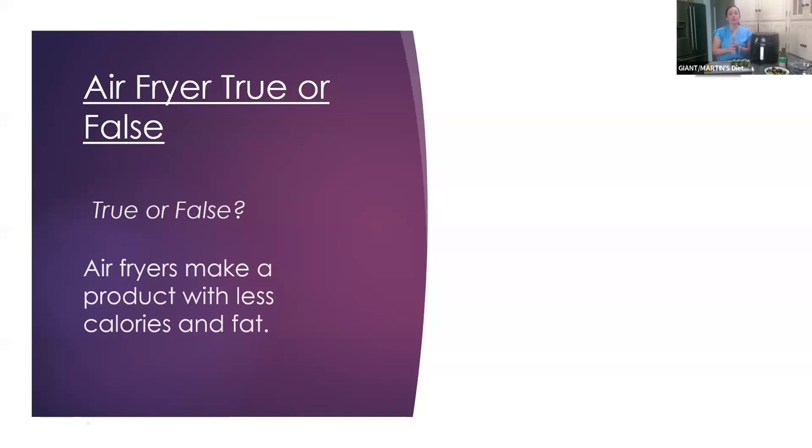Next one: true or false, air fryers make a product with less calories and fat. A lot of you are answering true, and this is TRUE. Air fryers definitely make a great product with less calories — mostly because we don't have to use a lot of oil, or don't have to use oil at all. Definitely making a product with less calories and fat, so for weight management or heart health, it's a great tool.